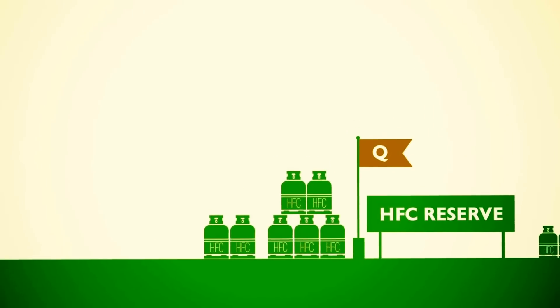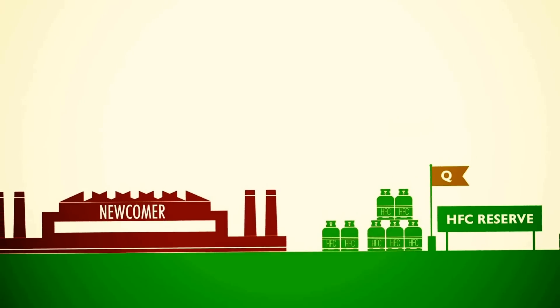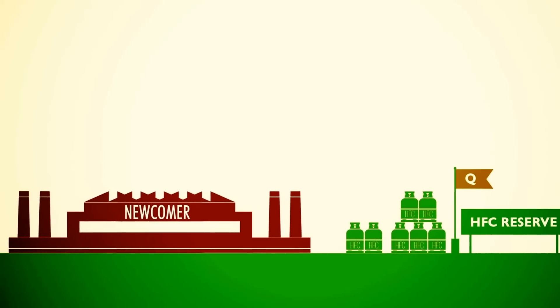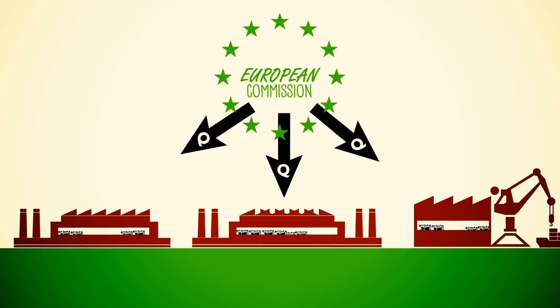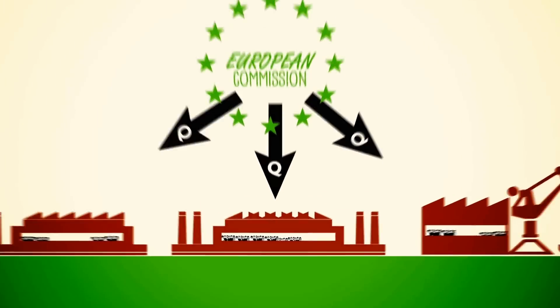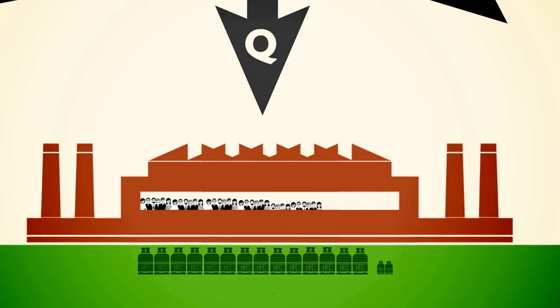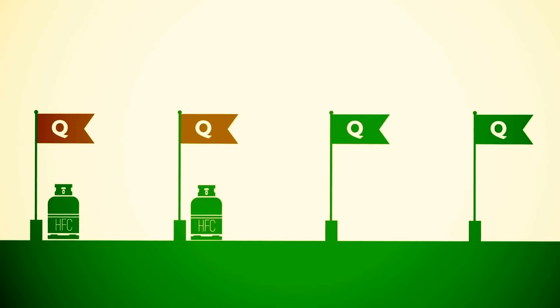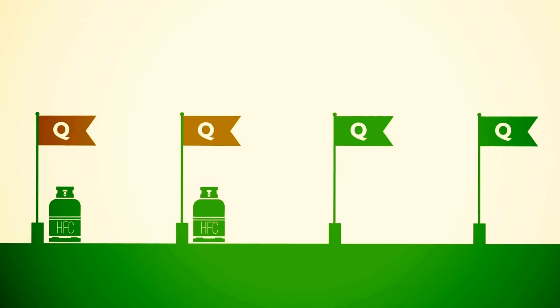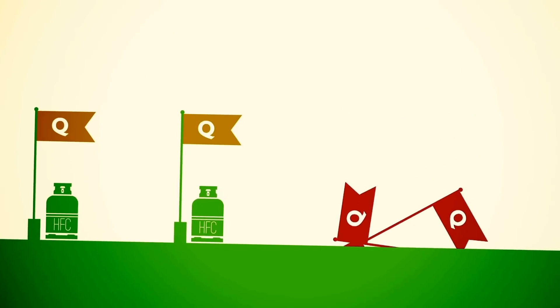The quotas are calculated annually, and the European Commission has set aside a special reserve for newcomers to ensure that they can also enter the HFC market. The European Commission will decide how many quotas each company receives, based on the amount of hydrofluorocarbons they have placed on the market in recent years. Quotas which are not used by producers or importers cannot be stored, but will instead be lost at the next allocation round.